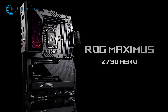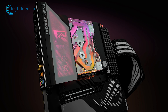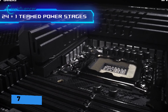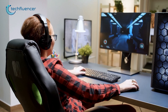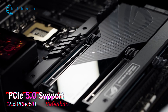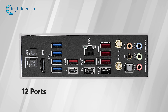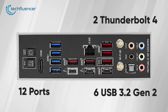And finally, we have the ROG Maximus Z790 Hero, a top-of-the-line gaming motherboard designed for enthusiasts and overclockers. With its four DDR5 slots, it can handle up to 7,800 MHz of memory frequency, which will come in handy running AAA title games. The two PCIe 5.0 x16 slots provide ample space for high-end graphics cards and other external connectors, making it a great choice for gaming enthusiasts. The 12 ports on the rear include two Thunderbolt 4.